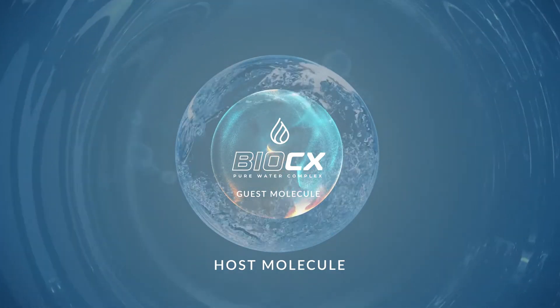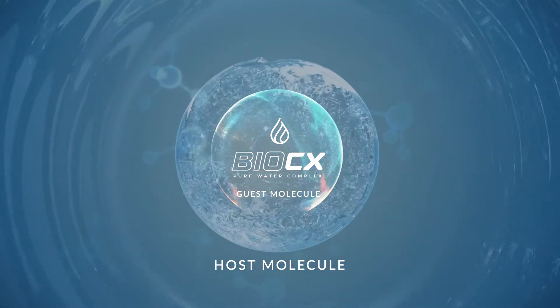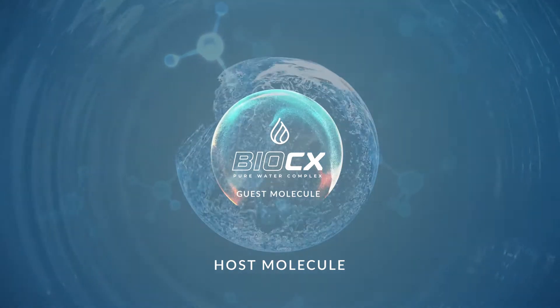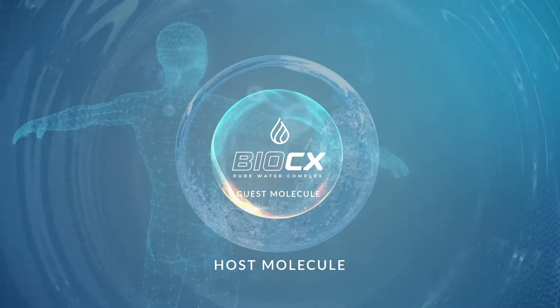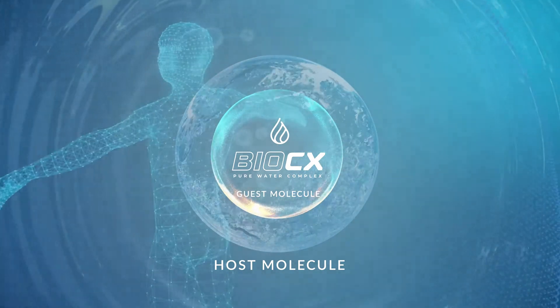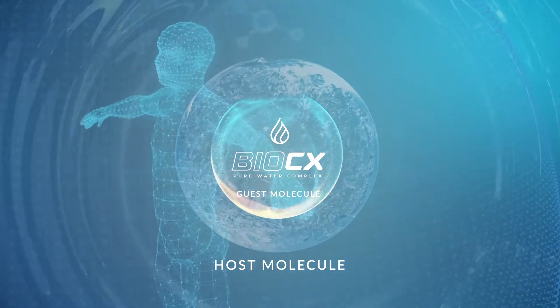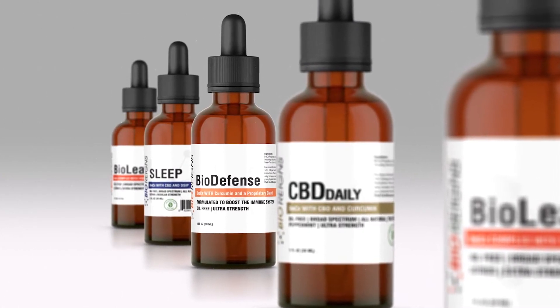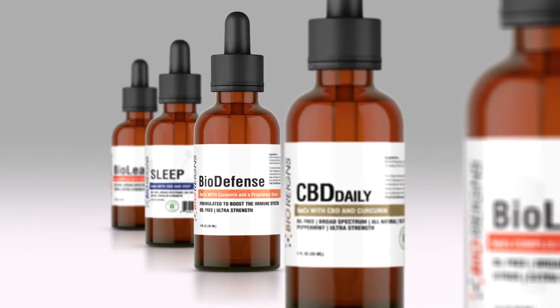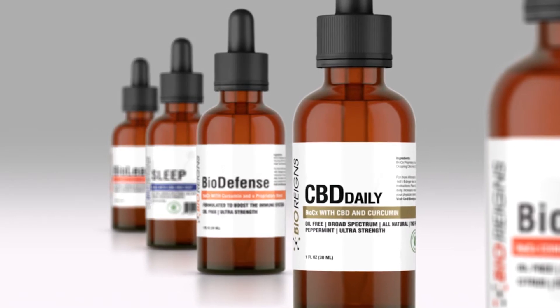The BioCX complex is created by a natural reaction in the lab. BioCX is made up of one or more guest nutrients and the complex carbohydrate host molecules that allow the hydrophobic guest molecules to be absorbed by the body. Every BioRain product has BioCX, helping the beneficial guest molecules get to your body faster and more efficiently.